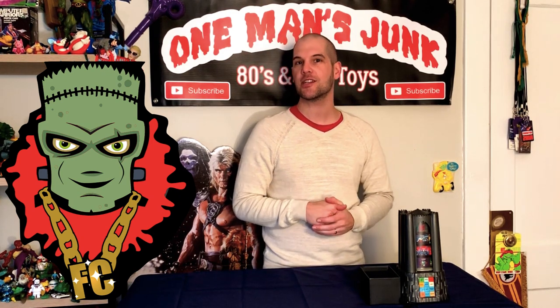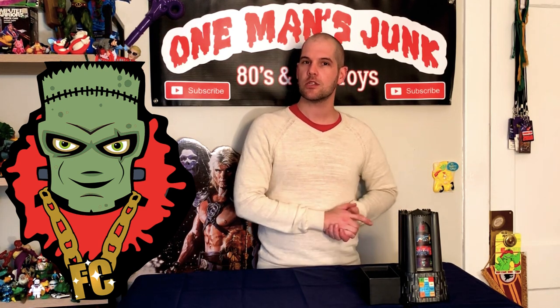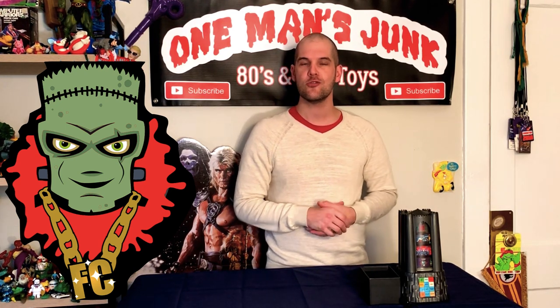But moving on, we have some very exciting news — we have a brand new partnership. I want to give a big shout out to Steve from Frankinculture. So if you're not familiar with frankinculture.com or Frankinculture on Instagram, I would highly suggest you check it out because they have a new representative.